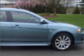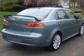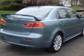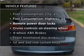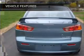Stand out from the crowd with premium wheels. Brake safely with the anti-lock braking system. The sunroof lets fresh air in. And with these notable features, you won't want to miss out on the opportunity to own this amazing ride.